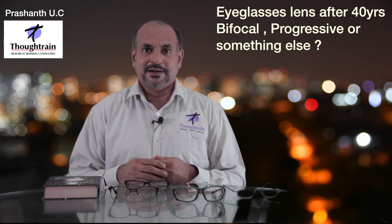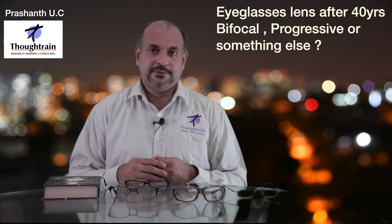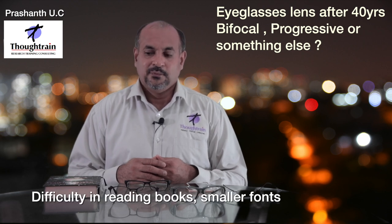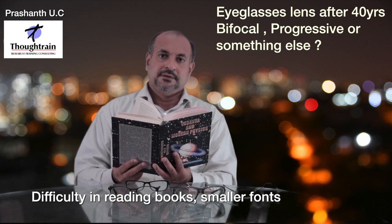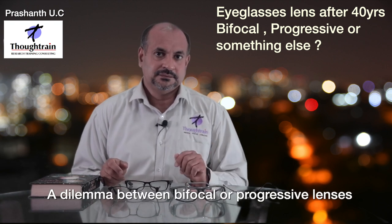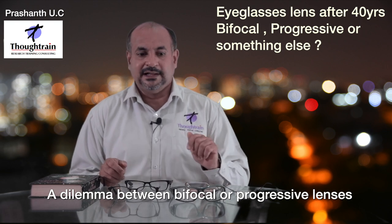Hello friends, welcome to my YouTube channel Thought Train. Today I am going to share with you: after the age of 40, when you begin to have a problem seeing things which are close by, what kind of spectacles do you buy? Do you go for progressives or do you go for bifocals?